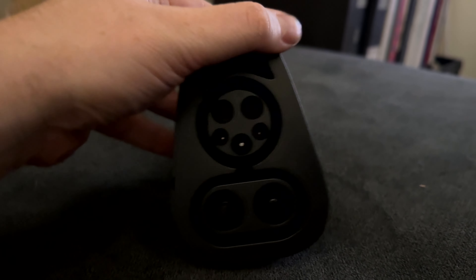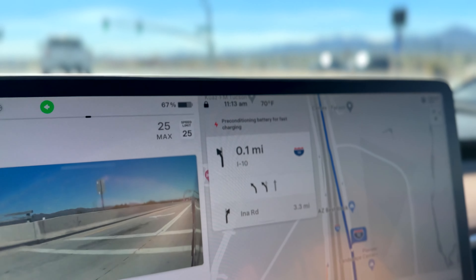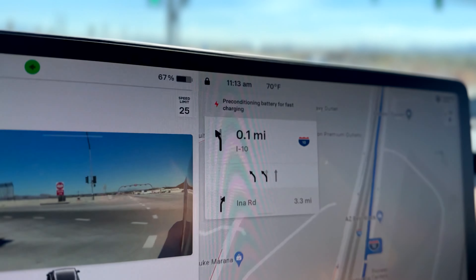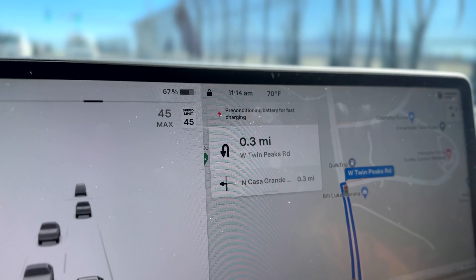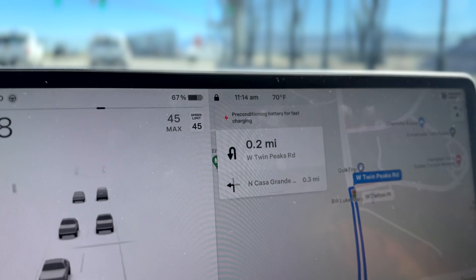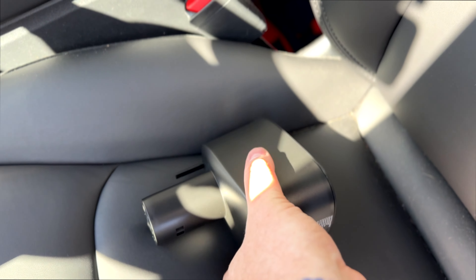So this adapter allows us to use those stations in addition to the Tesla charging platform — now we can pretty much drive anywhere. The next day, heading out to use the new CCS adapter. One important tip: even though we're not going to a Tesla station, you still want to precondition the battery. I'm basically telling the car we're going to a Tesla Supercharger that's farther away, because not preconditioning could actually degrade the battery a lot faster.